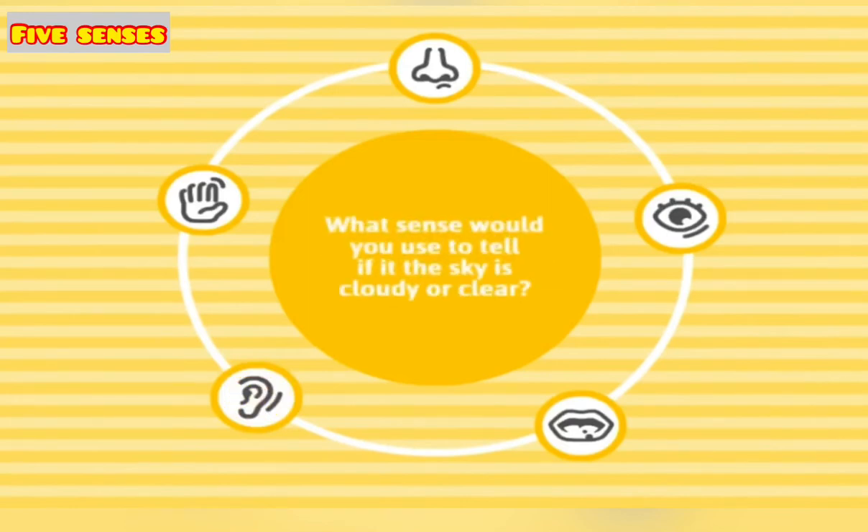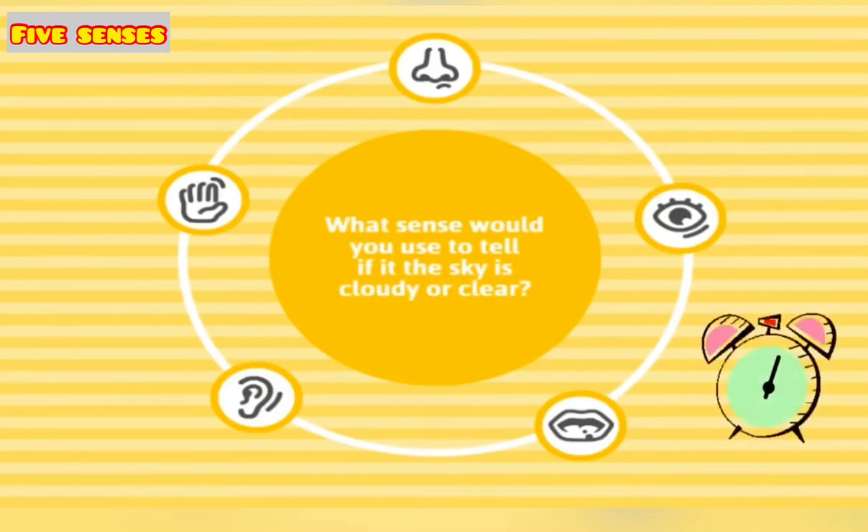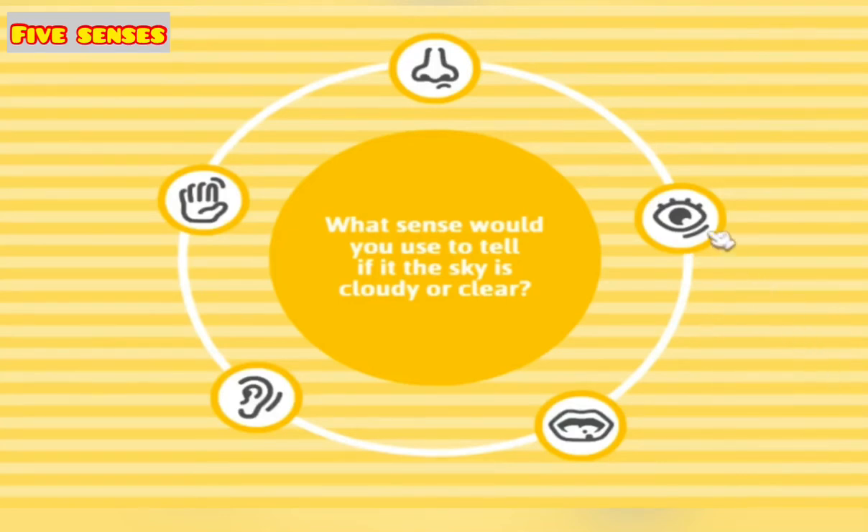What sense would you use to tell if the sky is cloudy or clear? Time is running. Sight — nice one!